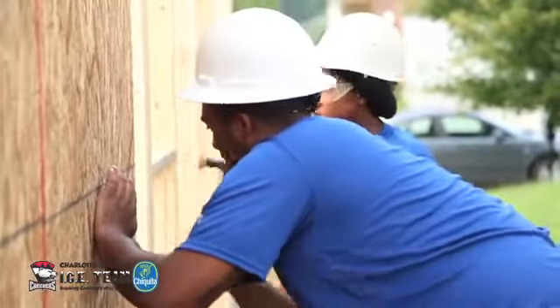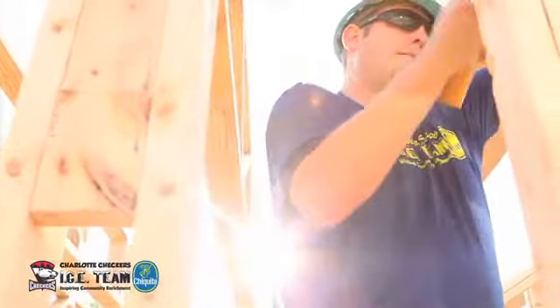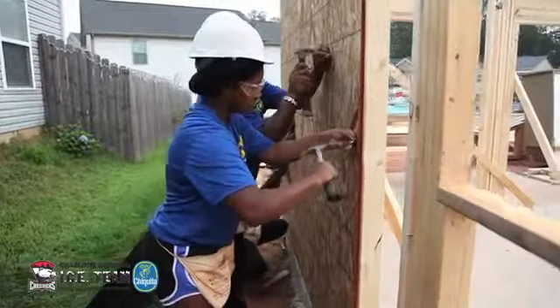This morning the Charlotte Checkers and the Chiquita Ice Team are out helping Habitat for Humanity, building a house today, putting up walls as well as helping put the floor joists in. A lot of fun — I love being out in the community on a beautiful Friday morning and working with a great organization like Habitat.